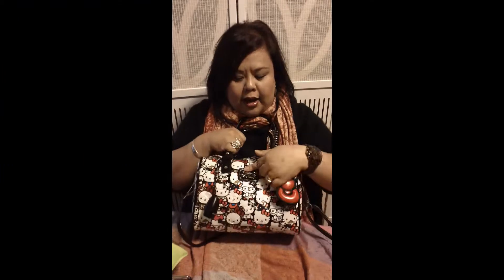Hi guys, it's D and M back for another video. As promised, this time it's going to be a what's in my bag video. I have here a Hello Kitty embossed bag. My husband bought this for me for Christmas and it's by Lunchfly.